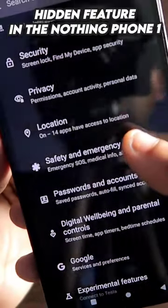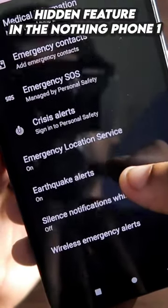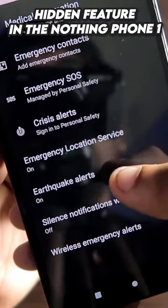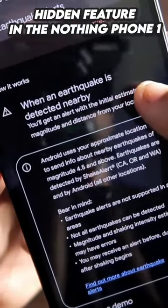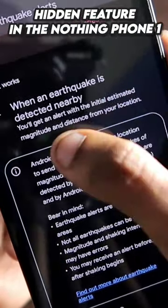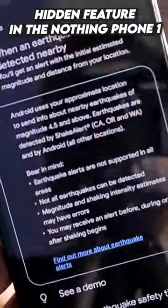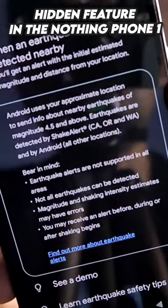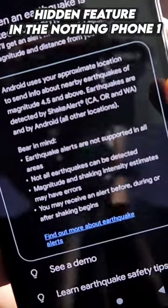The feature I'm talking about is the earthquake detection feature. Once you activate it, it will give you earthquake alerts, and if it detects a nearby earthquake, it will also give you the initial estimated magnitude and the distance from your location, so that you can wake up and go to a safe place. This feature can really save your life in times of emergency.